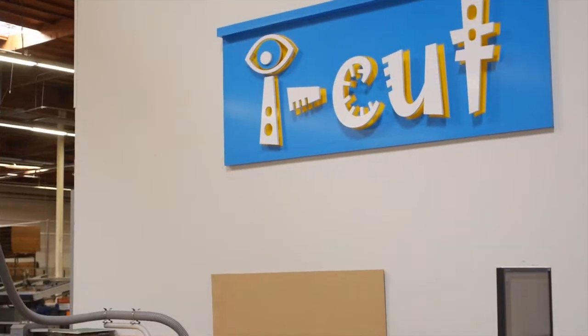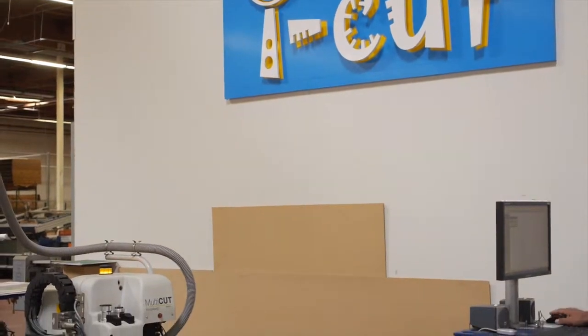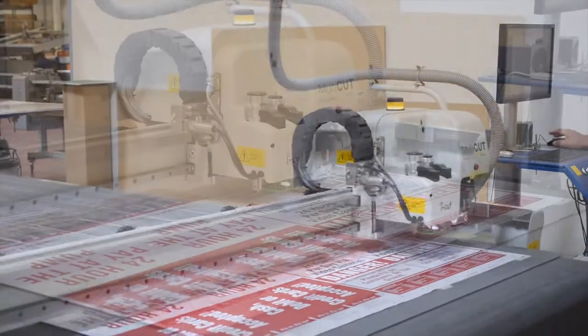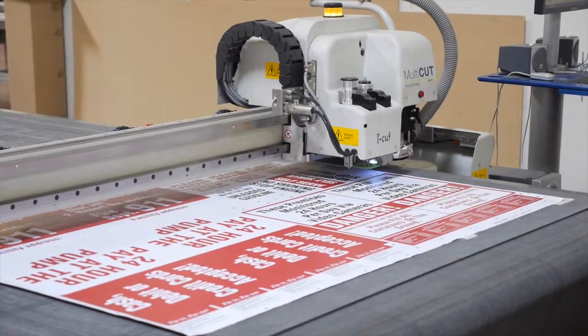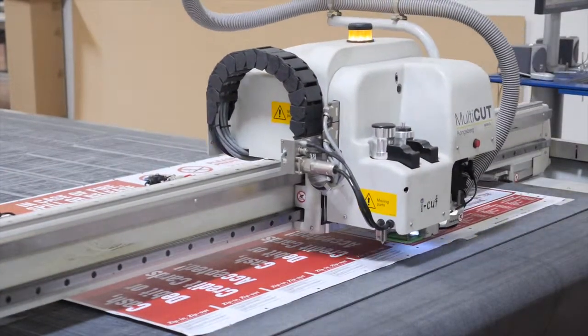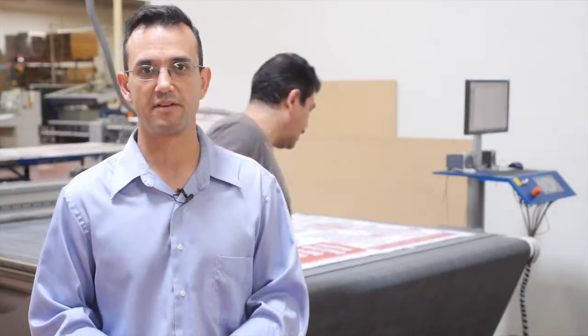In addition to having full die cutting capabilities, we also have a plotter cutter — in this case, it's our Eye Cut. The Eye Cut cuts a variety of substrates, both cuts and routes, in addition to scoring and perfing. This is a low cost, very cost effective solution for us, allowing us to run prototypes and short run digital or screen print.